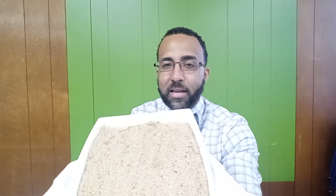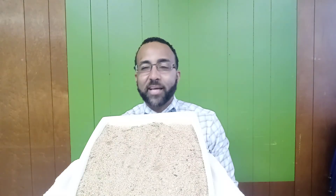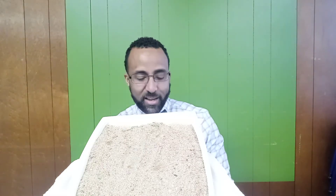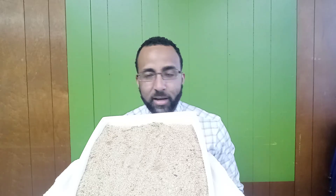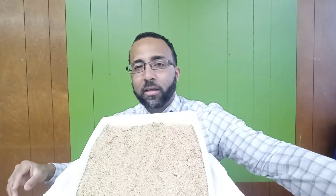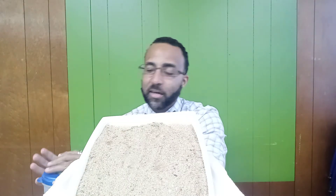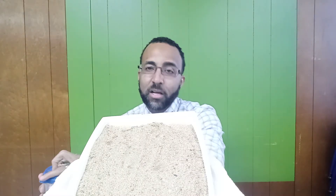The landform that we are going to create today is called a canyon. If anybody has ever been out to the Grand Canyon, it's one of the most amazing sights you could ever see. The Grand Canyon at the bottom has moving water flowing through it — we call that a river. And today we are going to model the creation of a canyon using a river.